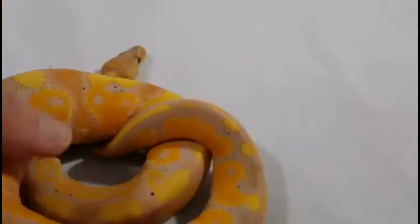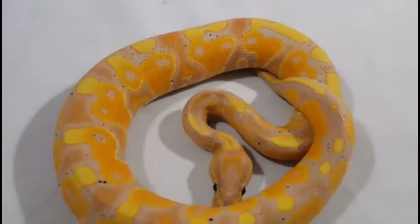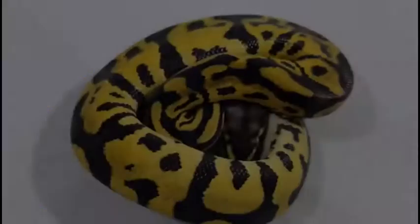Let me see if I can't pick him up a little bit and get him to hold still for a minute. Yeah, these oranges and yellows are just gorgeous on this snake. Of course, you never want to hold still when you want him to. On to the next snake.